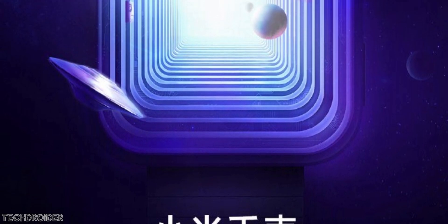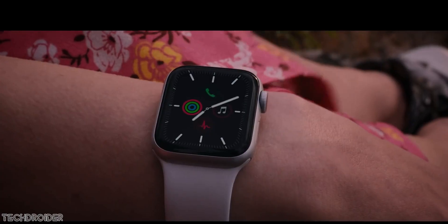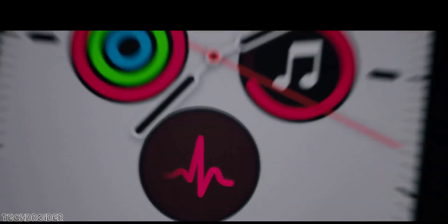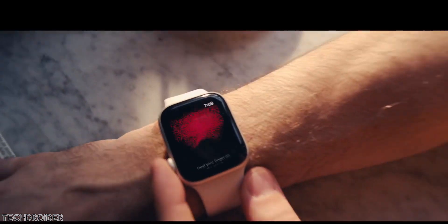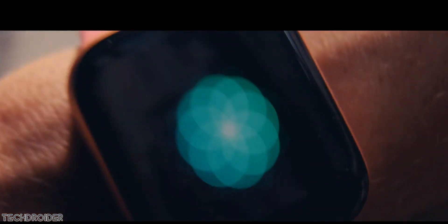Xiaomi has also revealed they will be announcing the Mi Watch alongside the Mi CC9 Pro. It is going to compete against the Apple Watch Series 5 — in the teaser image it has the same squarish design and adjustment knob on the right-hand side, looking very similar to the Apple Watch Series 5.